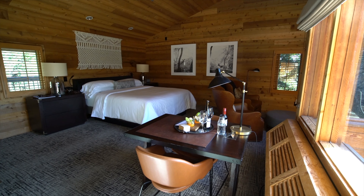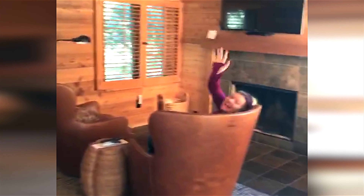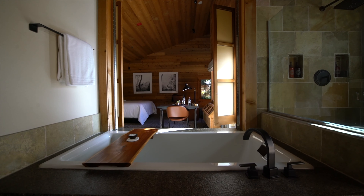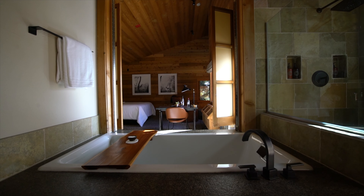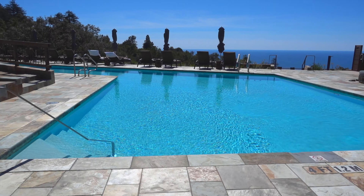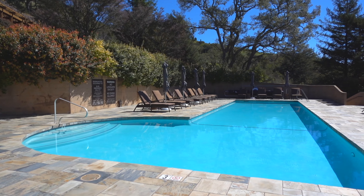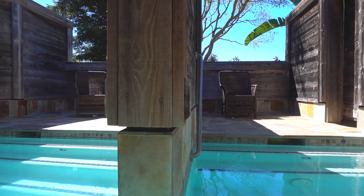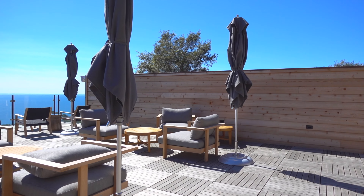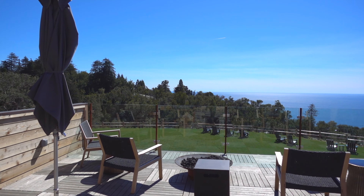The suite has a bed, fireplace, a nice little office, and a balcony with stunning views. There are several pools and lounge areas overlooking the Pacific Ocean, and they even have Japanese baths. Ventana is the perfect place to make a base for discovering Big Sur.